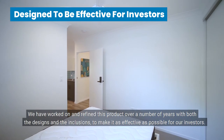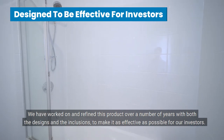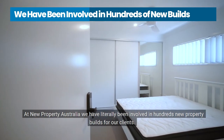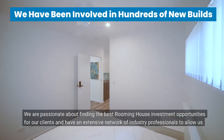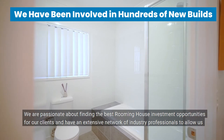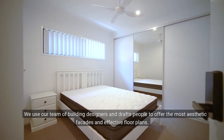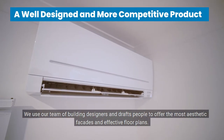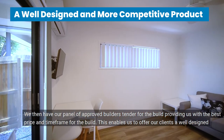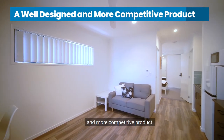We've worked on and refined this product over a number of years, with both the designs and the inclusions, to make it as effective as possible for our investors. At New Property Australia, we have literally been involved in hundreds of new property builds for our clients. We're passionate about finding the best rooming house investment opportunities, and have an extensive network of industry professionals to offer the best high-yielding properties. We use our team of building designers and draftspeople to offer the most aesthetic facades and effective floor plans. We then have our panel of approved builders tender for the build, providing us with the best price and timeframe, enabling us to offer our clients a well-designed and more competitive product.